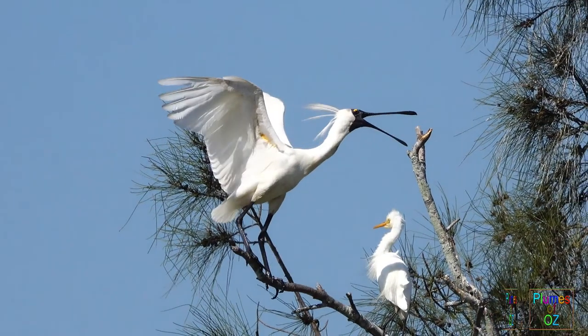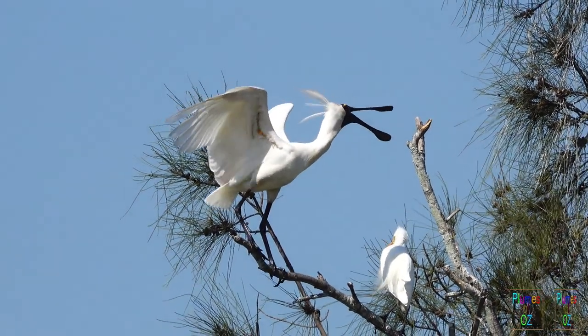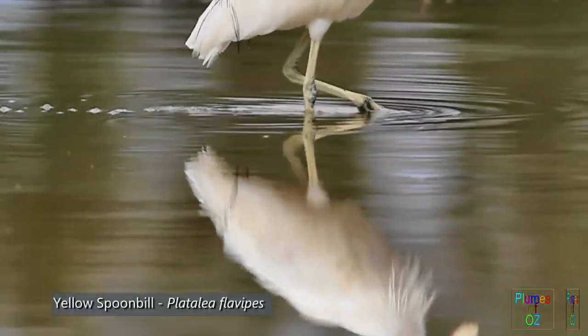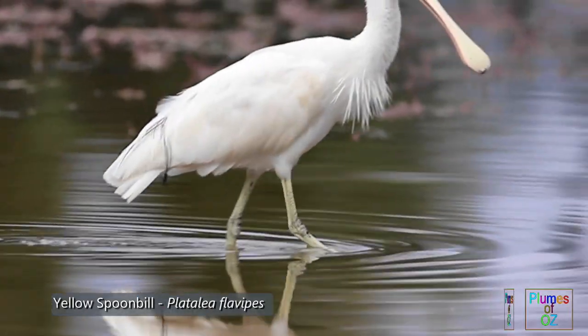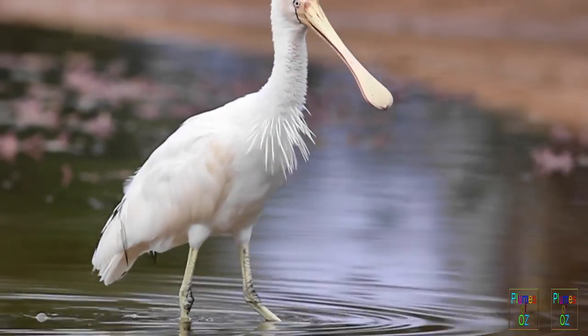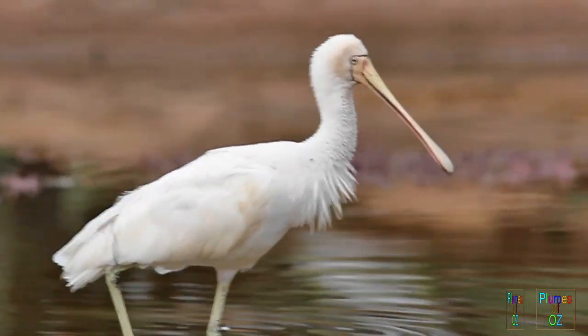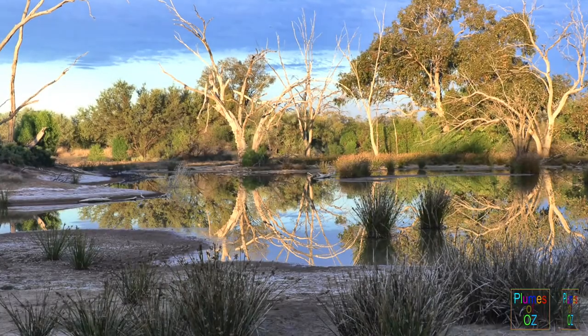The Pantanal wetlands of South America are the largest wetlands in the world. This is followed by Russia and Canada, who have enormous tundra wetlands. But Australia has over 8 million hectares of wetlands, making it fourth on the list of total wetland area. This is followed by Botswana with the massive Okavango.